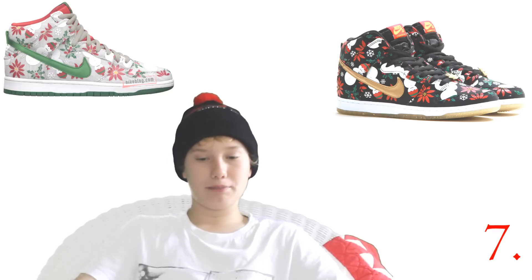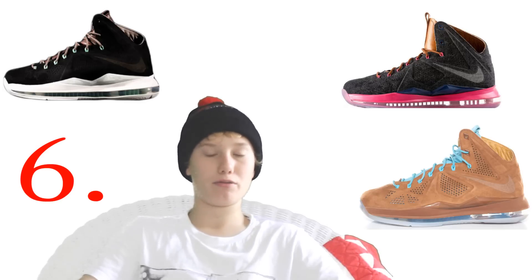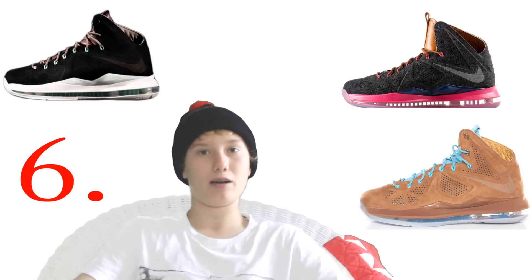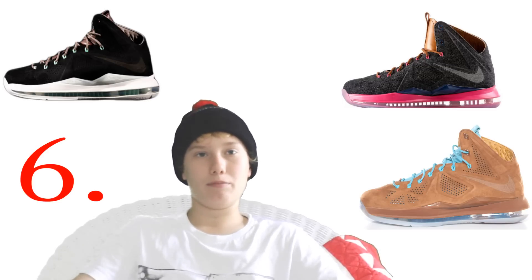Number six is the LeBron 10 EXT Pack — not including the corks. You have the denims, mints, and hazelnuts. Out of those three I prefer the hazelnuts, then the denims, then the mints. The mints I wasn't really feeling, but if I could get them for a nice price I'd just get them to complete the pack. I don't have any right now but I'll probably buy in February.